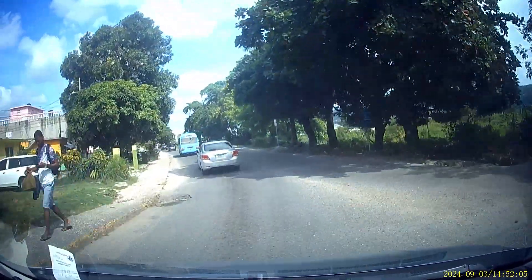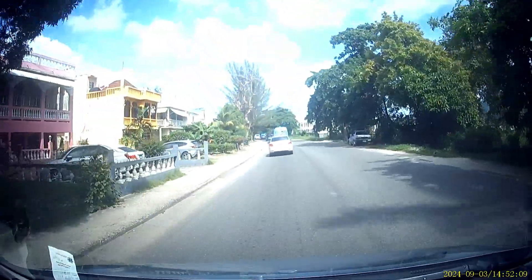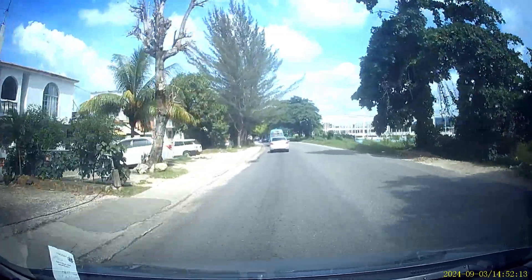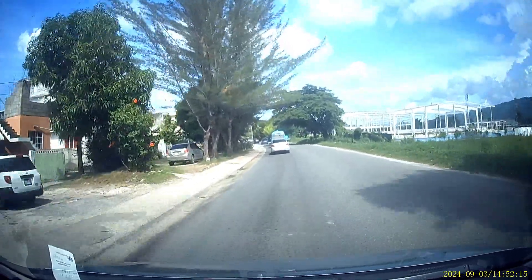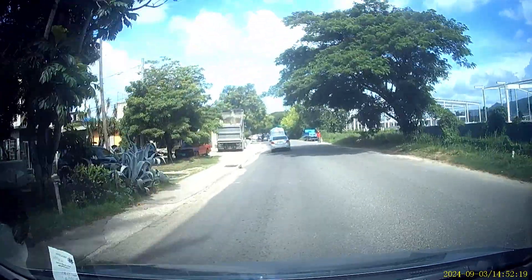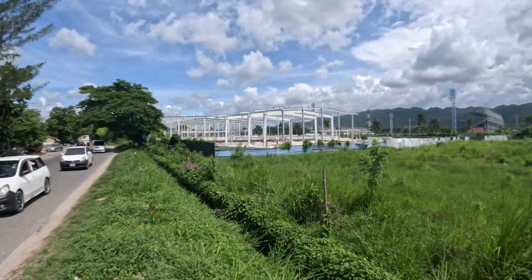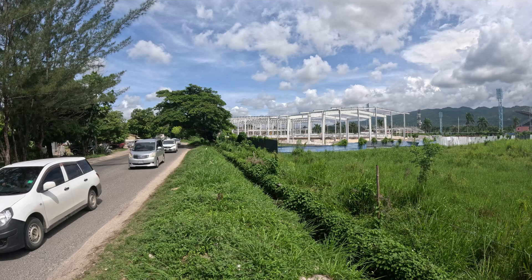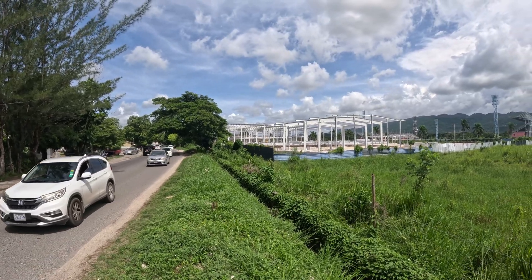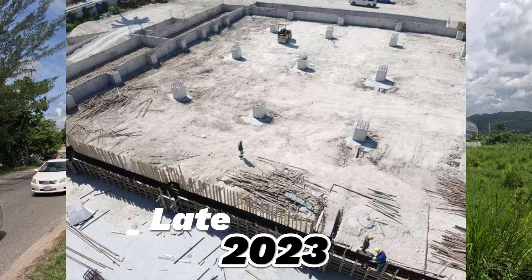I'm going to stop shortly so you can get a view from this end. All right, stopping now — there you go. This is the angle from West Green Avenue, how it looks around the green area close to the stadium.